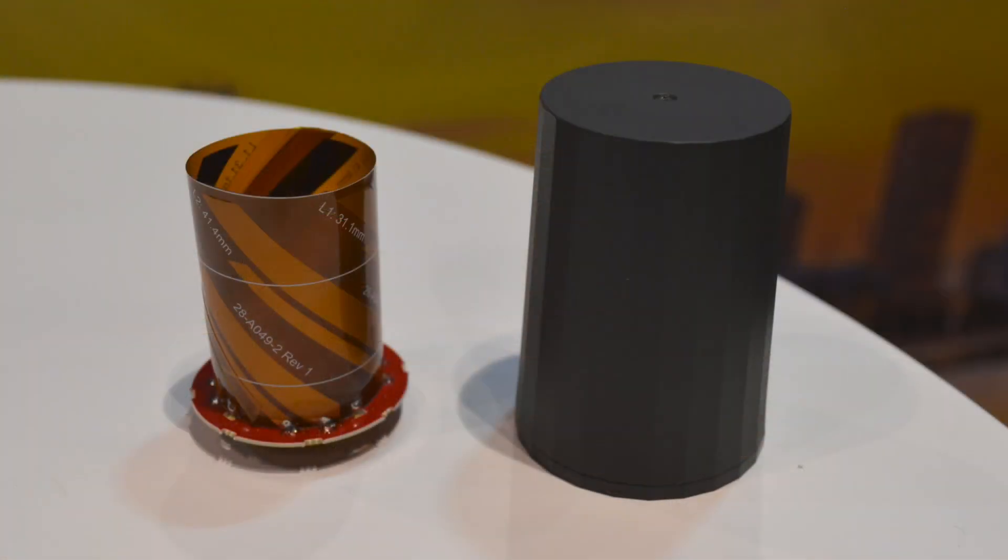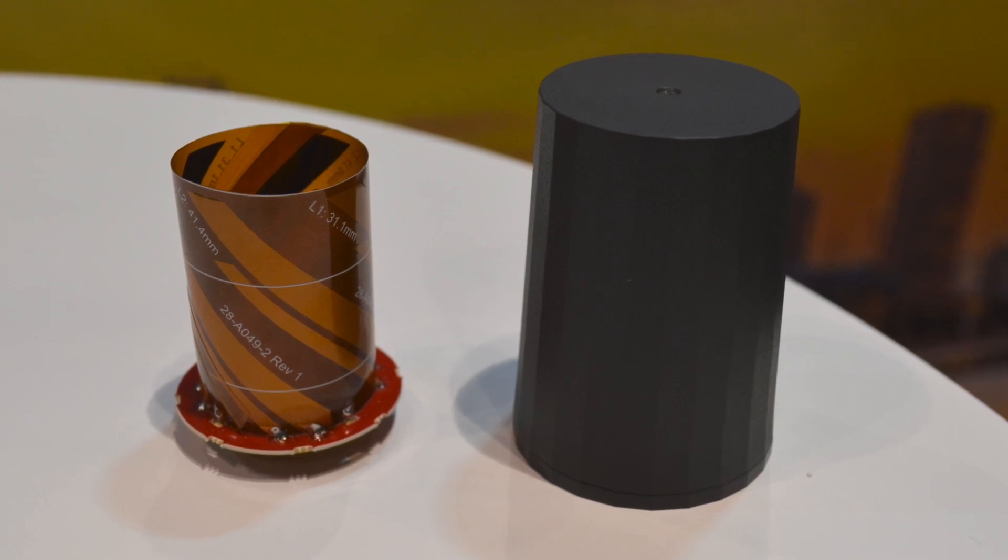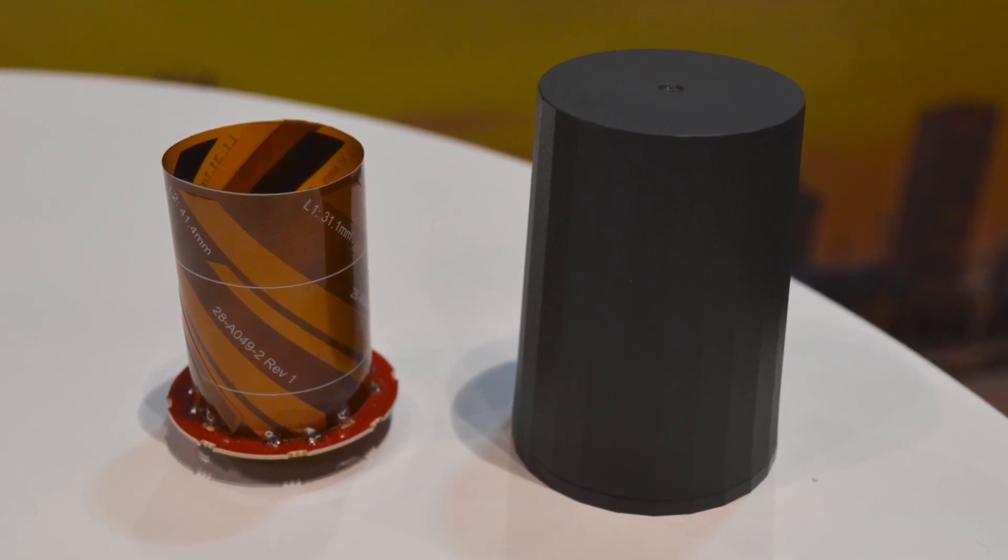We've introduced small lightweight patch antennas, and at this show we're introducing helical antennas. We've got the embedded ones as well as the housed helical antennas, and these are available in either dual band, triple band, or for a smaller option, single band — the L1, E1, B1, G1 band.